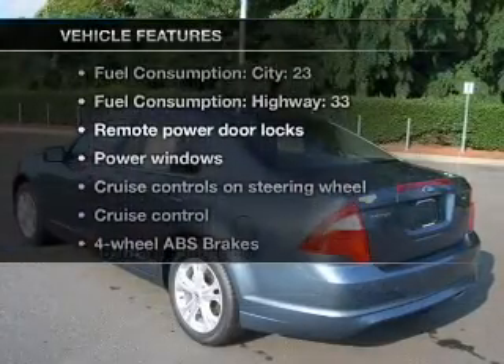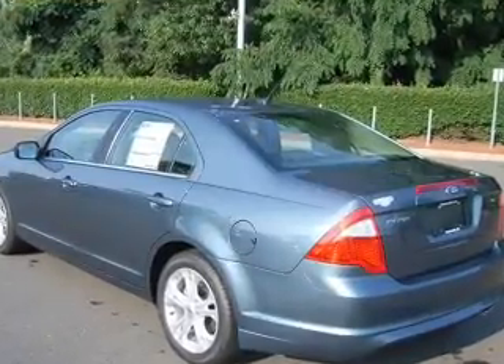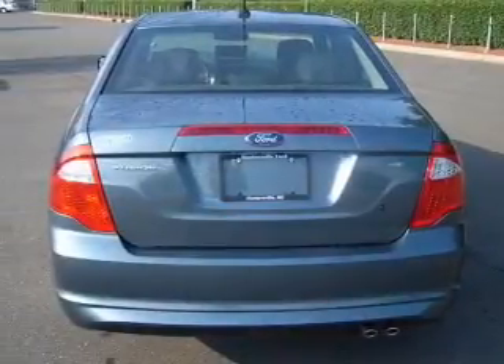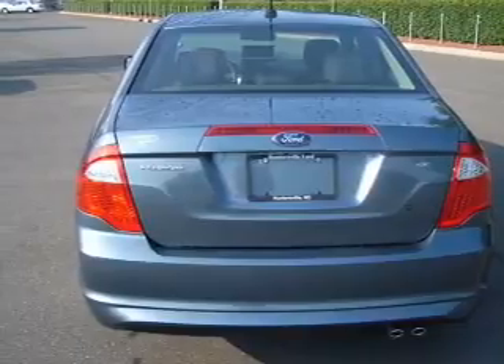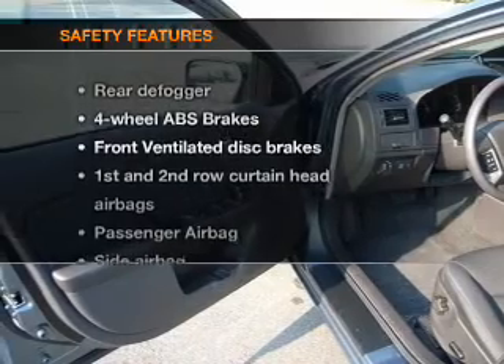Enjoy these notable features that are included in this vehicle: air conditioning, power door locks, power windows, power steering, cruise control, power mirrors, an alarm system, and an AM-FM stereo with a CD player. If safety is a high priority,